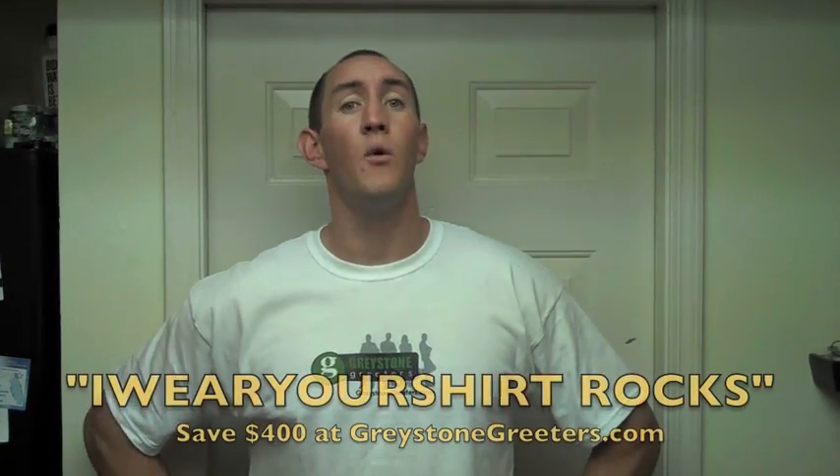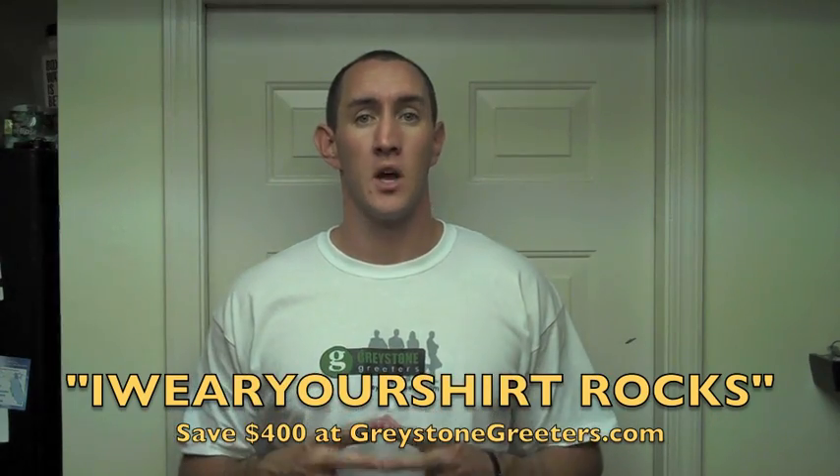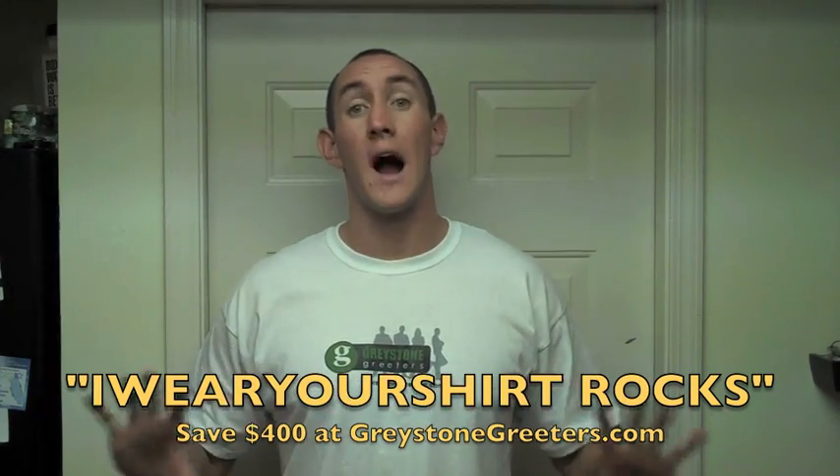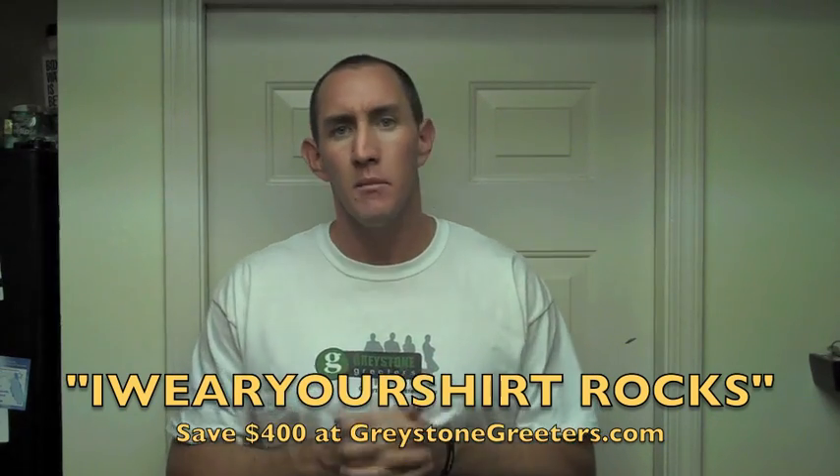SundanceBalloon.com had Santa Claus on it — a Santa Claus — walked onto the website and said hello. Don't forget, you can get $400 off your Greystone Greeter video package by using the promo code 'I Wear Your Shirt Rocks.' That goes all the way through the end of this year until December 31st, 2009.